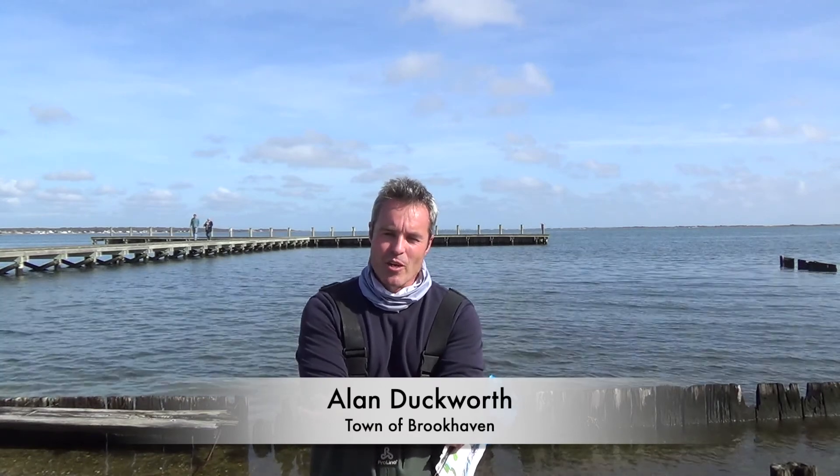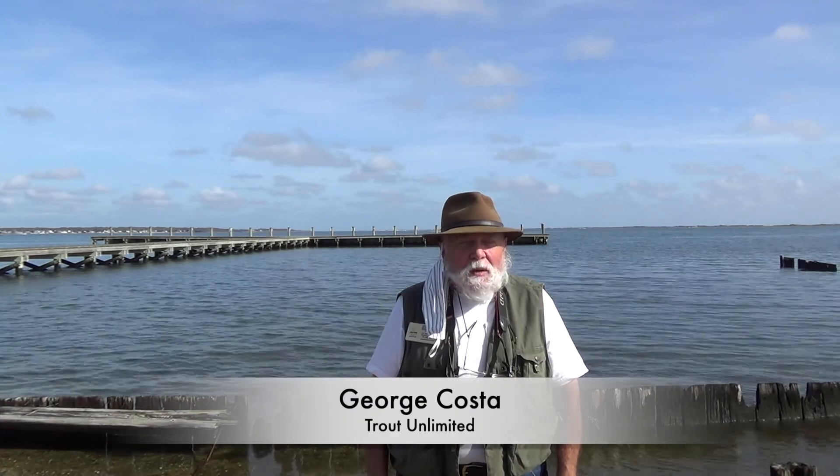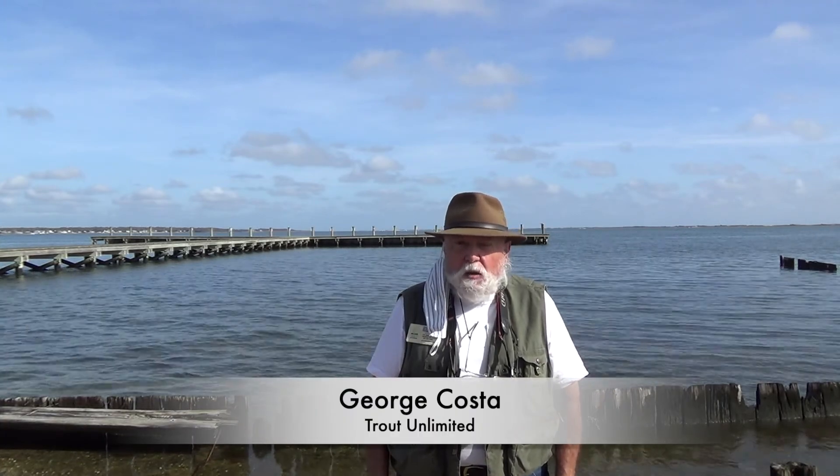I'm Ron Gilardi with the New York State Department of Environmental Conservation — I'm an environmental educator. I'm Elida Perez from Brookhaven National Laboratory. My name is Alan Duckworth; I work for the town of Brookhaven as an environmental analyst. I'm George Costa and I've been a member of Trout Unlimited here on Long Island for almost 30 years.